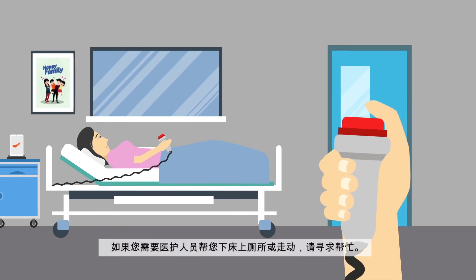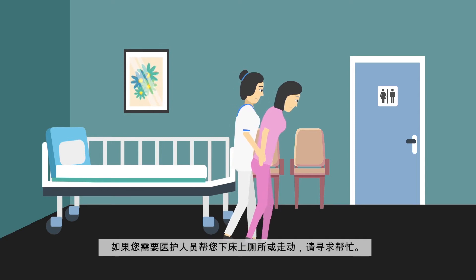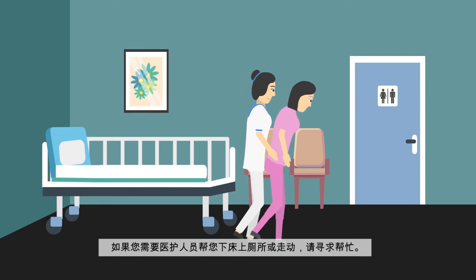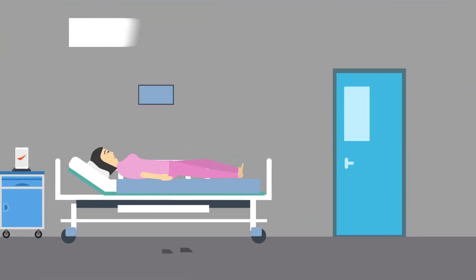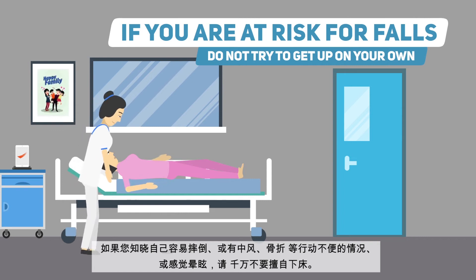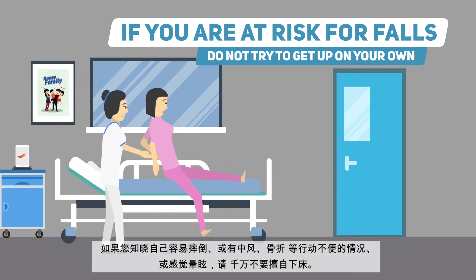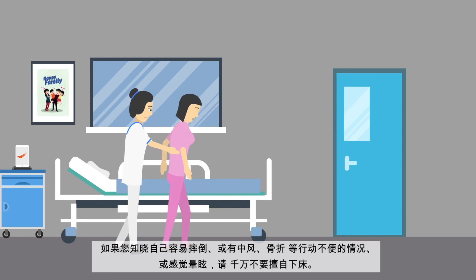Call for a nurse if you need help getting around, like if you need to use the toilet or just want to get some exercise by strolling around the hallways. Do not try to get up on your own, especially if you know that you're vulnerable to having a fall, have had a stroke or fracture, or if you're feeling lightheaded.